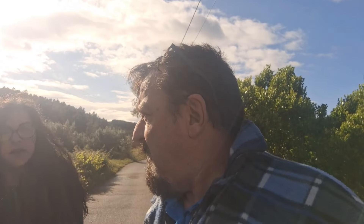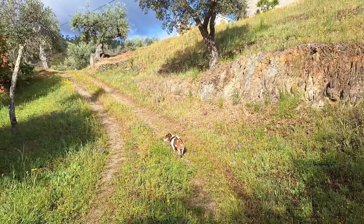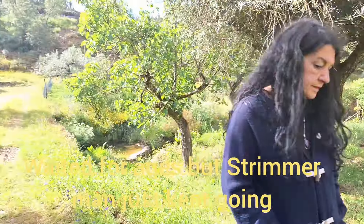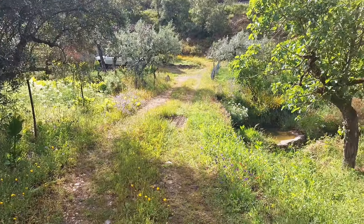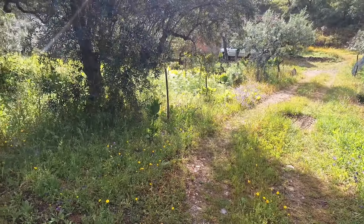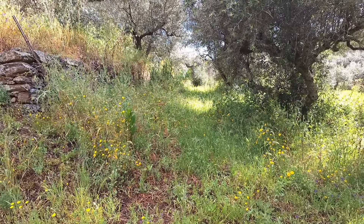When the estate agent gets here we'll crack on. How much is this one on the market for by the way? 35,000 euros and it's 990 square meters. The land area is 990 square meters. We'll crack on as soon as she arrives.